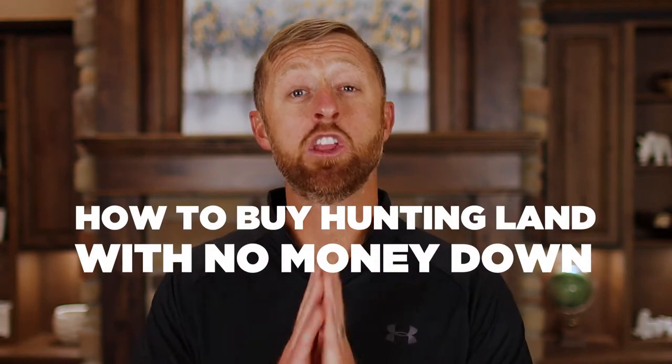We all want to have a piece of land we can call our very own, but something even better than that is having a piece of hunting land we can call our own. You don't even need money to buy hunting land. Let me show you in this video how to buy hunting land with no money down.